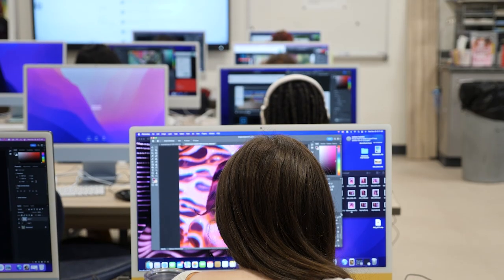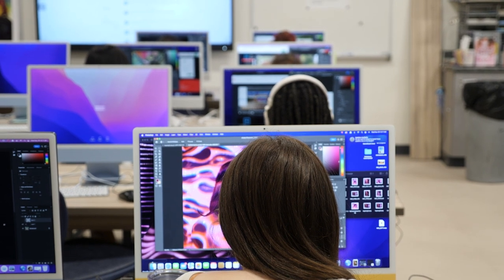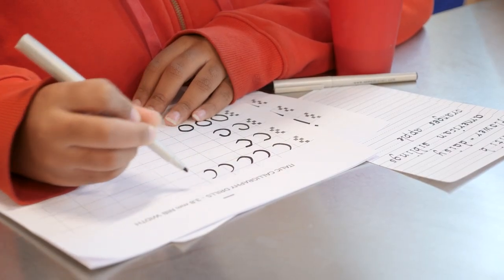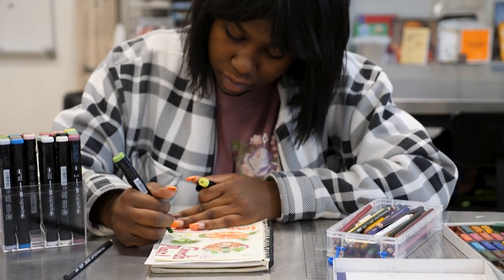The first year, juniors do digital art — Photoshop, graphic design, typography, and that sort of thing — and studio art, so painting, drawing, and some ceramics.